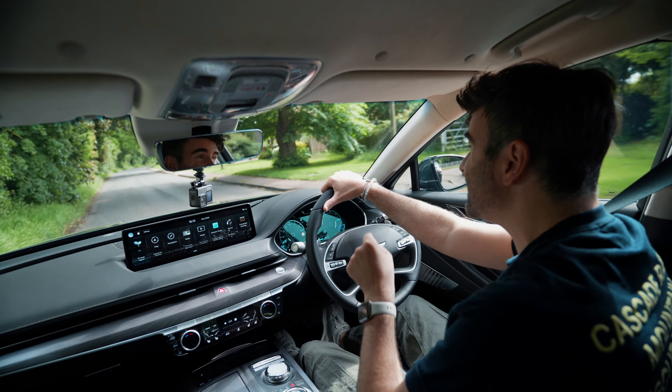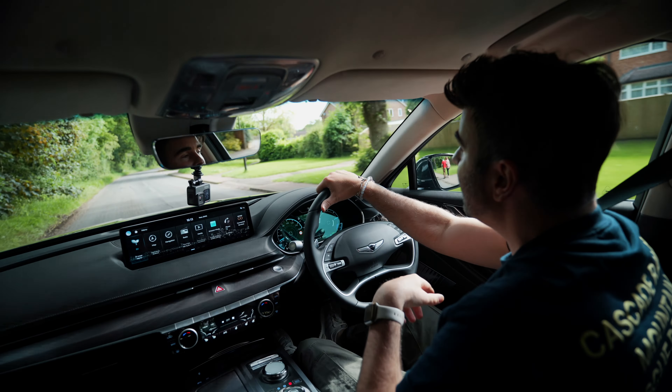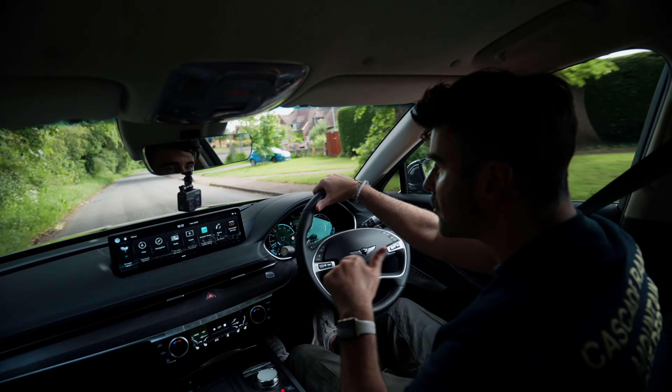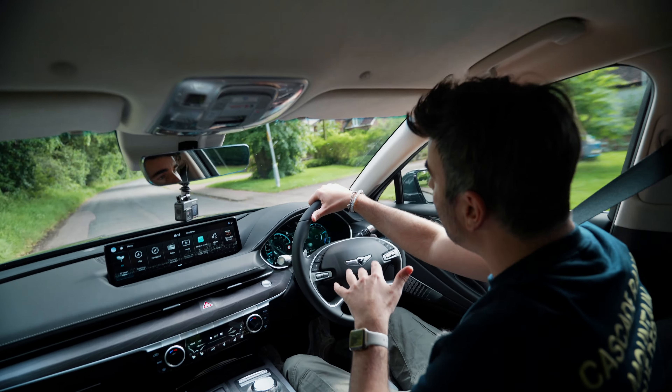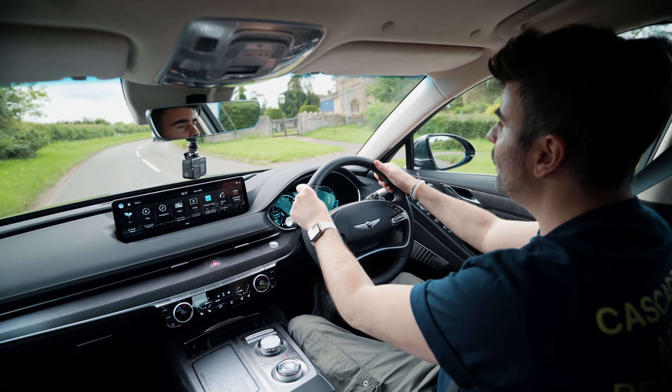Something interesting I found in research: when they made the Electrified G80 compared to the diesel and petrol, it's actually 17% stiffer in the electrified version because they use more aluminium in the seals and more carbon fibre in the front cross member. This means the car handles better and has better performance over the diesel and petrol variants.